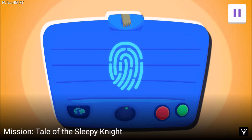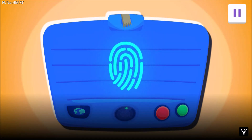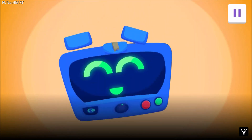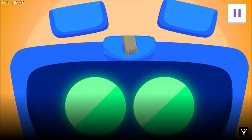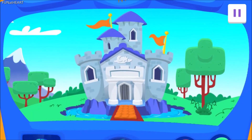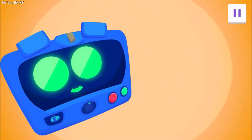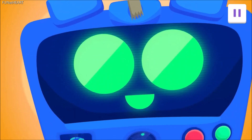Agent, place your finger here to accept your mission. Greetings, Agent. Today, we're heading to a faraway kingdom to help out a knight with a sleepy situation. He is known as Sir Sleep-A-Lot, and he has a special request for you.